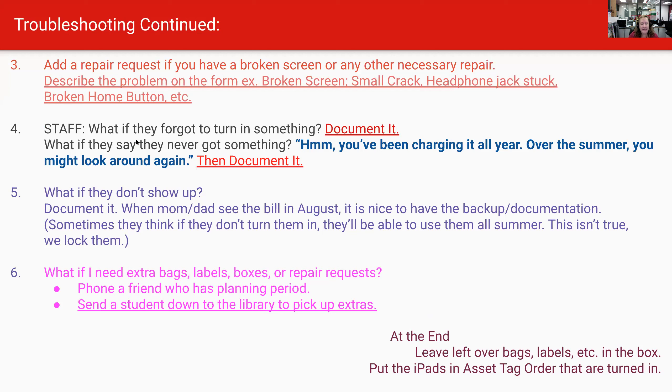We talked about repair requests. What if they forget to turn something in? Just document it. What if they say they never got a cord and charger? I would politely tell them: you've been charging it all year — over the summer, you might look around again. Go ahead and document that they didn't turn it in, and that gives them the summer to look for it. What if you have a student who didn't show up today? Please document that. When mom and dad see a $30 late fee in August, it's critical that I have backup information showing they didn't show up on the last day and didn't turn it in. Sometimes a kid will think that if they don't turn them in on the last day they'll be able to use them all summer — that's not true, we actually lock them down.